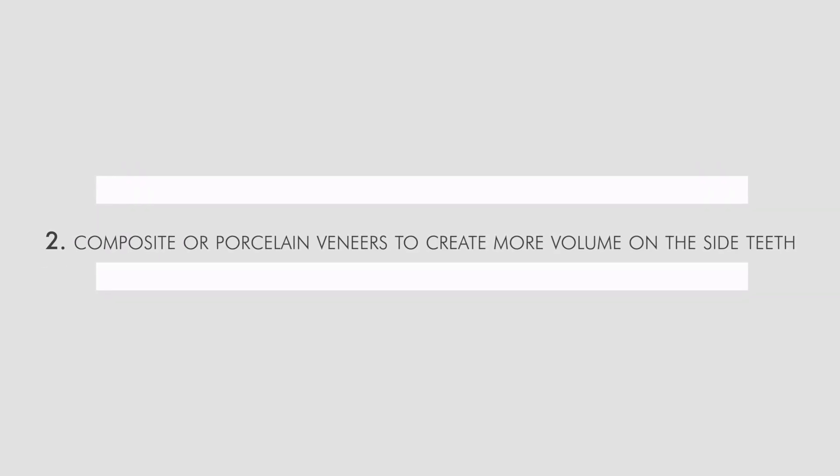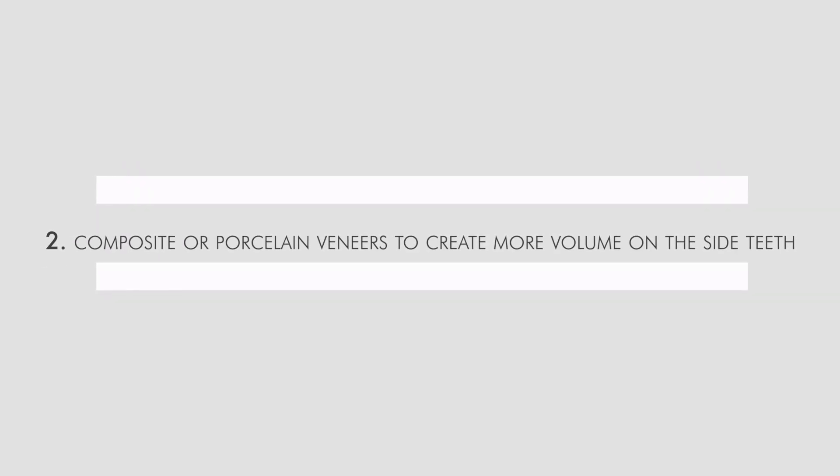This is called having full buccal corridors. When we smile, we want to see the back teeth. If we have narrow or deficient buccal corridors, it can look like dark tunnels on the side of the mouth. If you don't have this, it does not affect attractiveness — it's just something we like to see. You can correct buccal corridors a few ways: braces to expand and widen the smile, or composite and porcelain veneers to create more volume on the side teeth. Orthodontics does have a limit, of course.